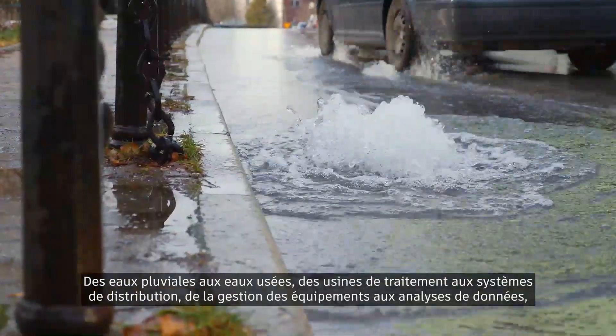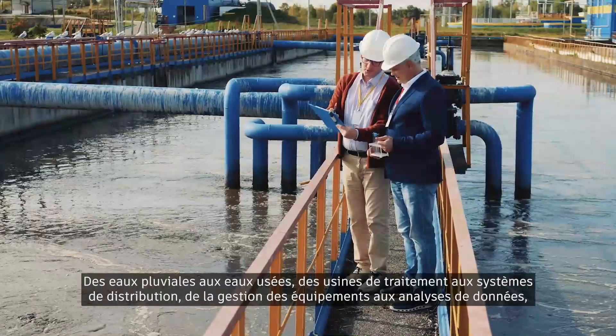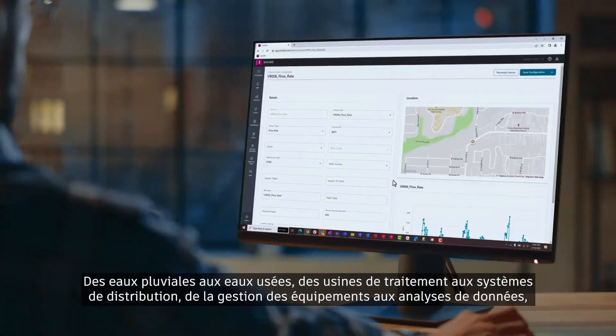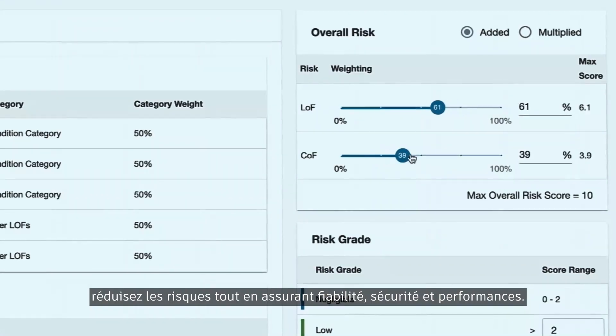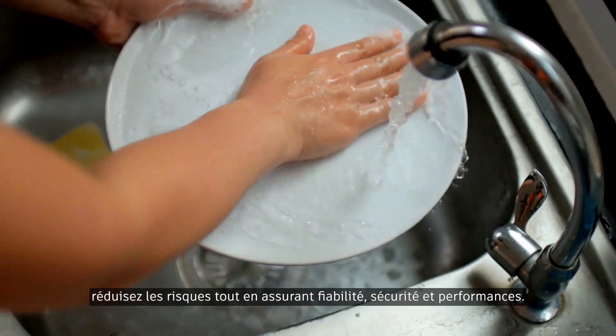From stormwater to wastewater networks, treatment plants to distribution systems, asset management to data analytics, we can help reduce risk while delivering reliability, dependability, and performance.